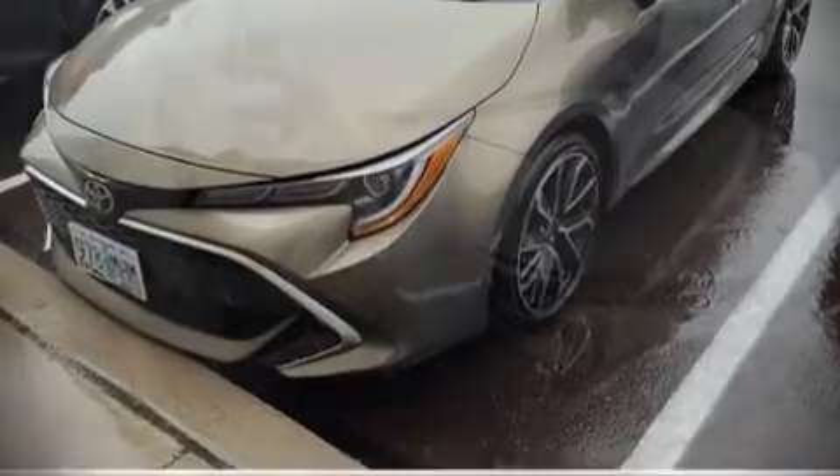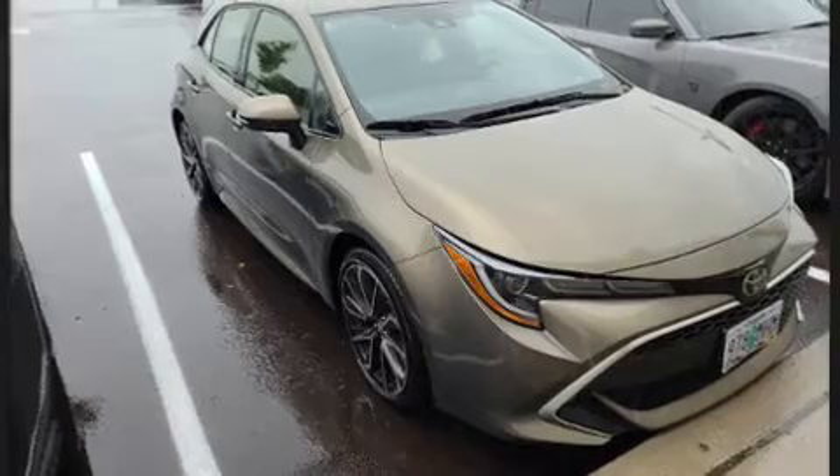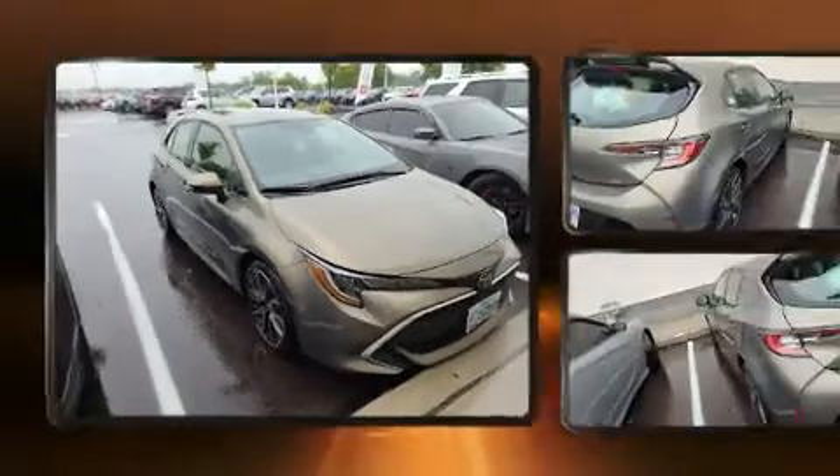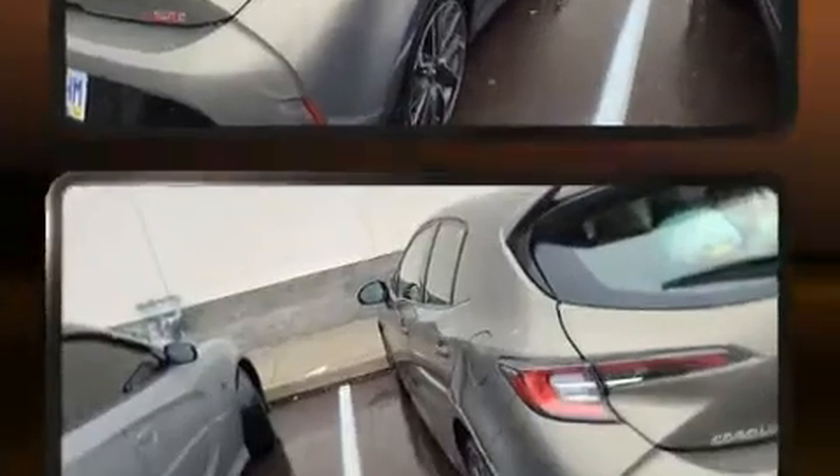Sensibility and practicality define the 2020 Toyota Corolla Hatchback. With just over 10,000 miles on the odometer, this hatchback hits the mark with consumers demanding economical versatility.